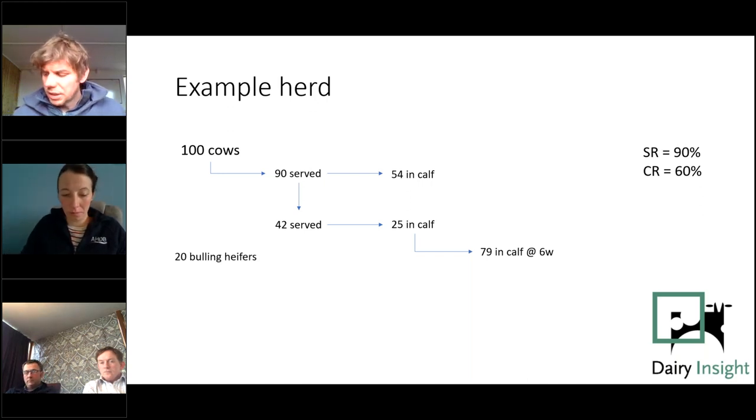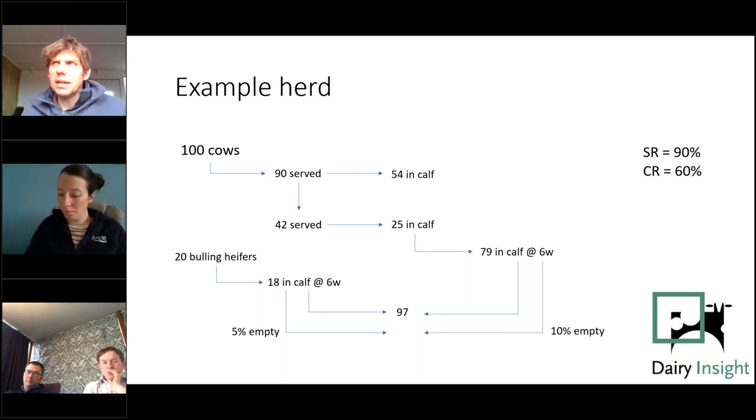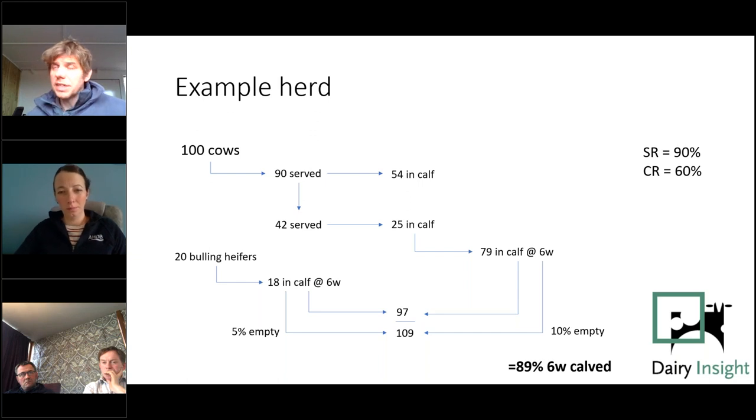The target of 90% calved in six weeks also involves heifers. In a stable 100-cow herd with roughly 20% heifers (20 bowling heifers), the target for heifers would be 90% in calf in the first six weeks, giving 97 animals in calf to calve in the first six weeks. Subtracting empties — less than 10% on cows, less than 5% on heifers — gives 97 out of 109 total animals in calf, which works out at approximately 89% six-week calved rate.